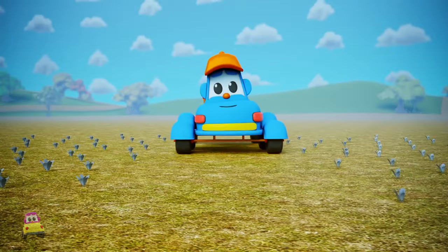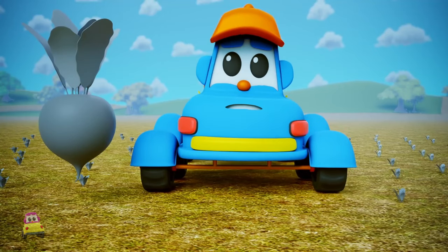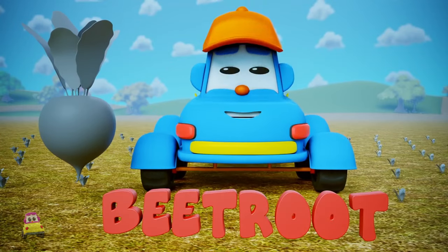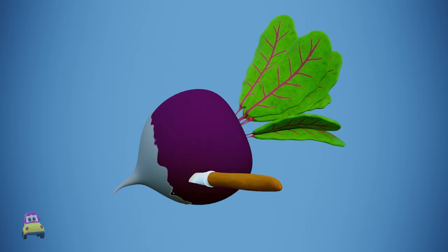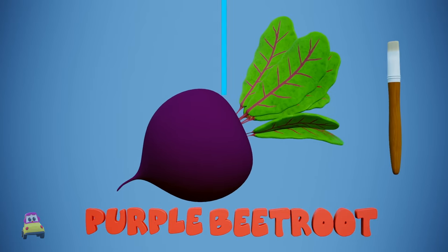Now, Hector soon finds himself in a field of... Oh! What are these? These are... Oh, I know! Beets! And what color is a beet? Oh, I can't wait to see. It's... Swish, swish, swish, swish, swish, swish. Ah! It's purple! Beets are purple!